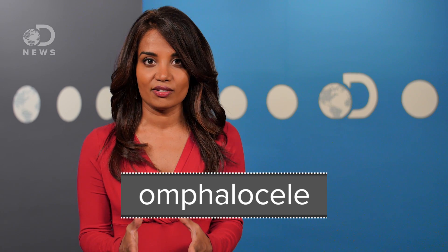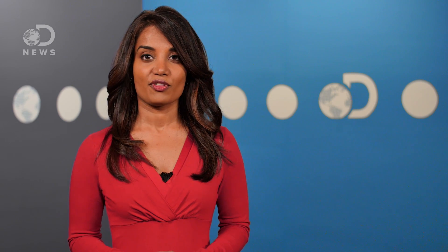When all these organs end up on the outside, it's called an omphalocele, and that occurs in about one out of every four thousand births. It's also possible for the bladder and even the heart to end up on the outside, but that is much more rare.